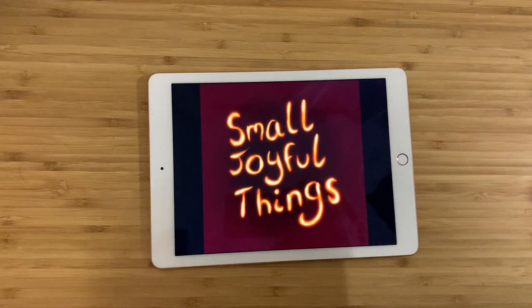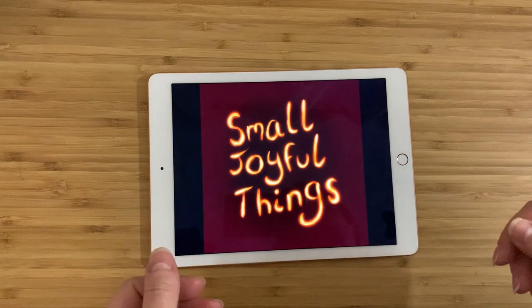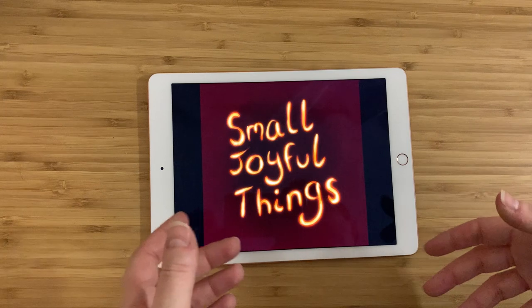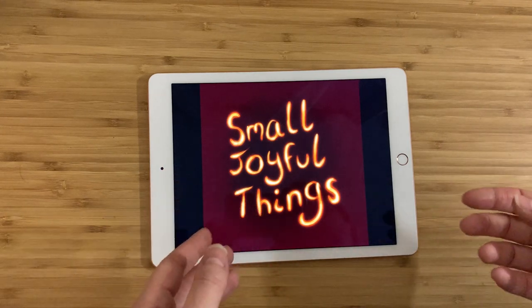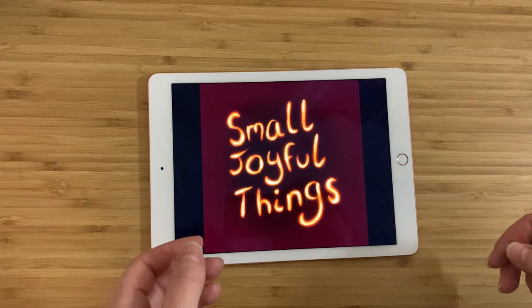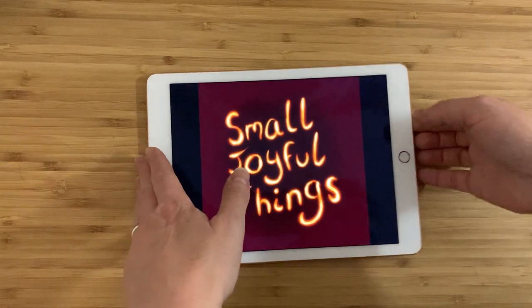Hey everybody, this is Claire, and this is Small Joyful Things. As always, I go to thrift stores, or I go to estate sales, or sometimes I buy things from Craigslist, and I look for things that either appeal to me personally, or that I think would have a story, or that I think you guys would find interesting. Then I try to find out as much as I can about them, and I tell you guys about them. So here's what I've got today.